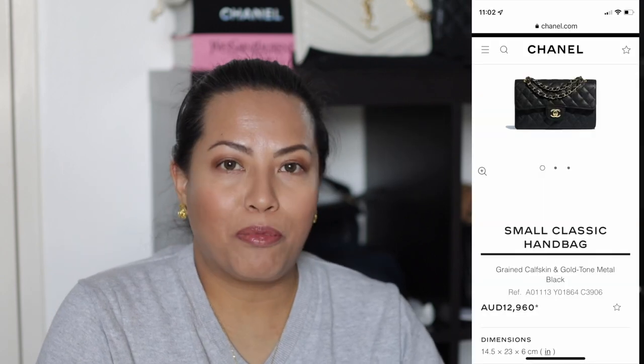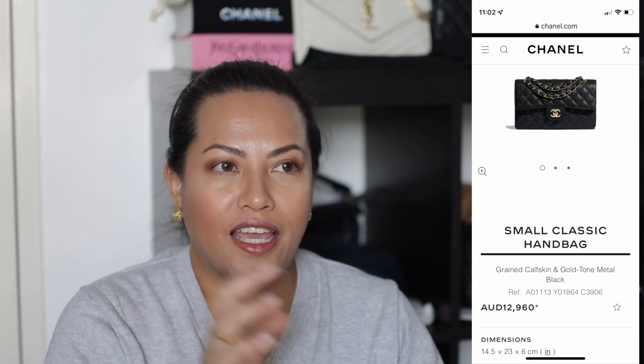Next is a rather controversial one — the Chanel Classic Flap. I'm interested in the mini, but not the small, medium, maxi or jumbo — anything with that second flap just isn't for me. I had the opportunity to own one when a friend needed quick cash, but I sold it back to her. Right now with the game Chanel is playing — a quota of only two classic bags per year and prices increasing four times a year — it's just become ridiculous.